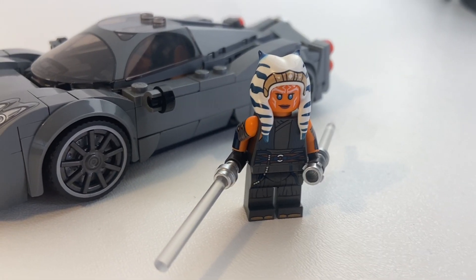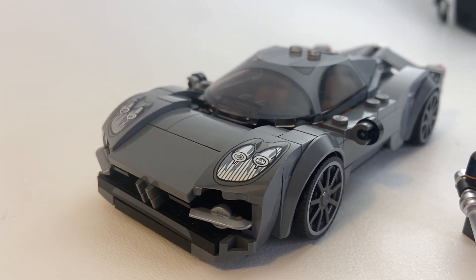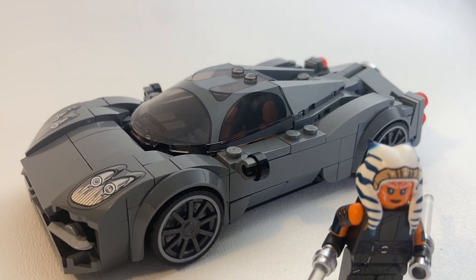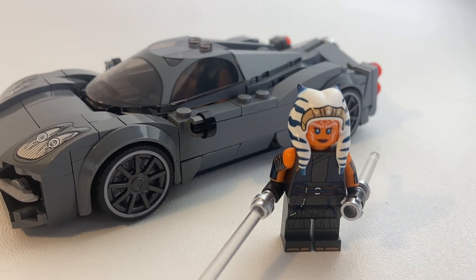The Ahsoka from the TV show has a nice silver style to her, so I was going to give her the Ugana Utopia, which is one of my favorite cars. It's got great little silvering details with a dark gray color scheme — it's one of the cooler cars, and I've just made a new model of it that I'll show you next.